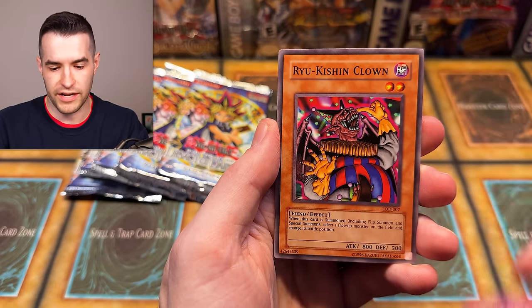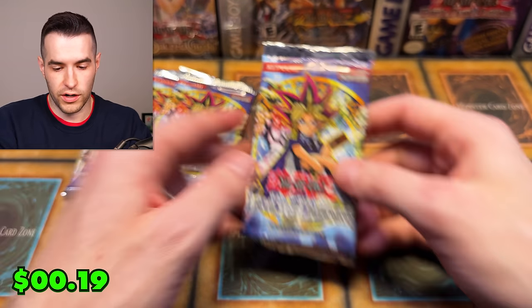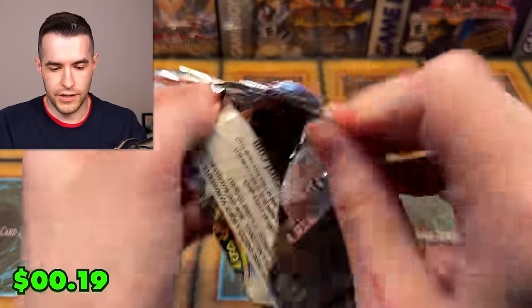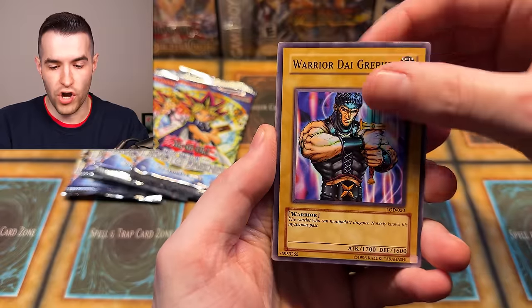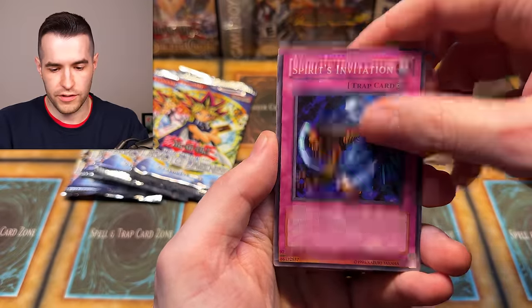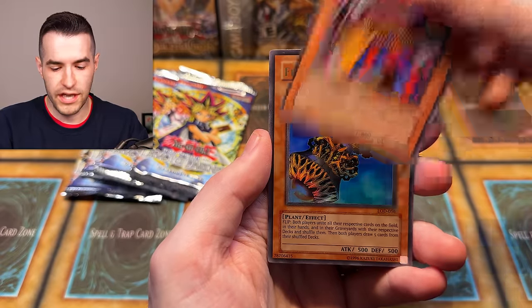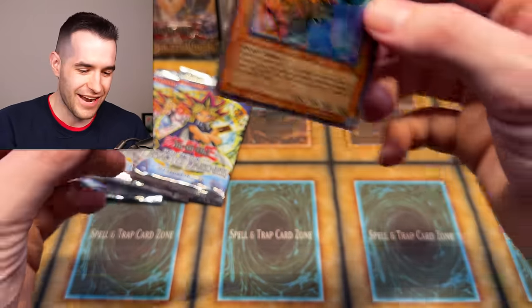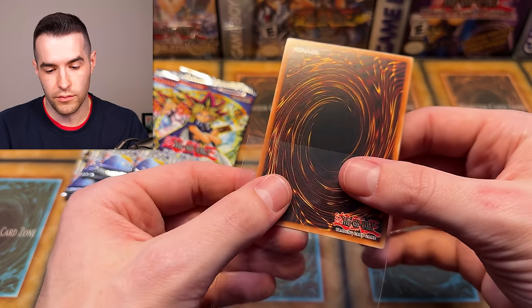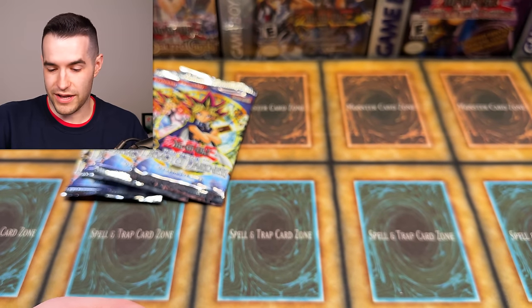Legacy of Darkness pack: Skull Nye number two, Dragon's Rage, Ryukishin Clown, Heart of Clear Water, After the Struggle. Next pack: Warrior Dygrapher, Dragon Dwelling in the Cave, Spirit's Invitation, Twin-Headed Wolf, Cave Dragon, Skull Nye number two, Dragon's Rage, Ryukishin Clown — and an Ultra Rare Fiber Jar! Let's go! That's our biggest pull so far. Ultra Rare Fiber Jar — no stars on the back. Looks like it maybe didn't come from a TCG Player order. That's pretty amazing.